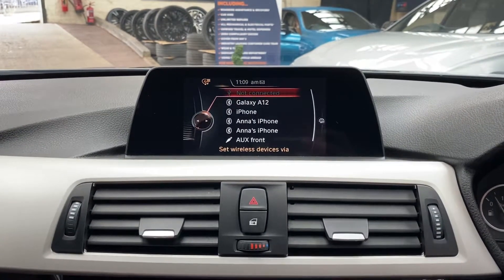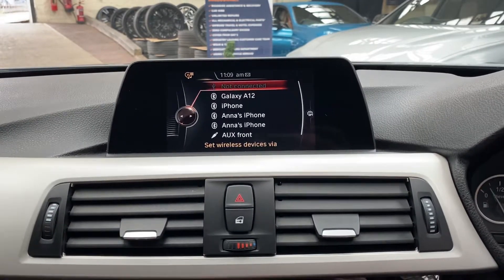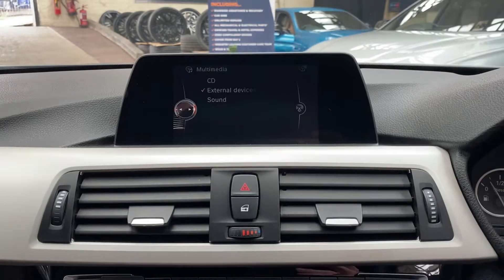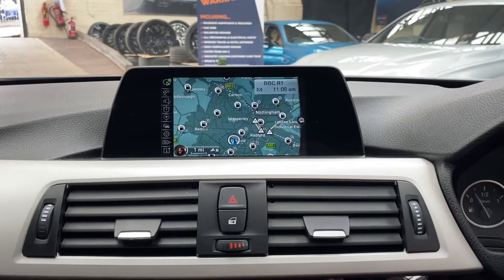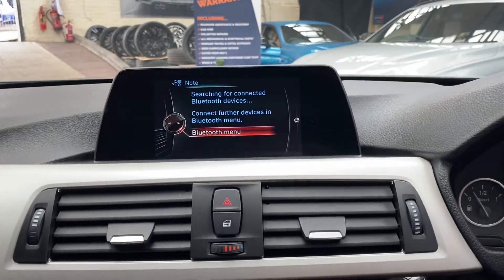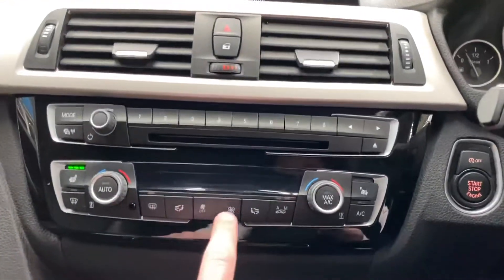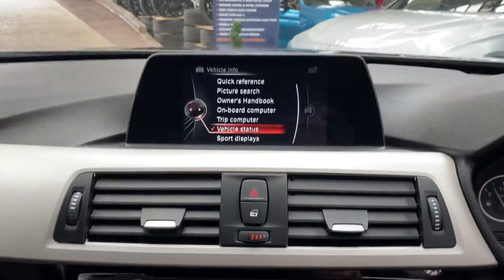There's a wide array of multimedia inputs including Bluetooth, aux, USB lining, and CD input, as well as digital radio, sat nav, and Bluetooth telephone. Down below is the dual climate control system along with the front heated seat switches.